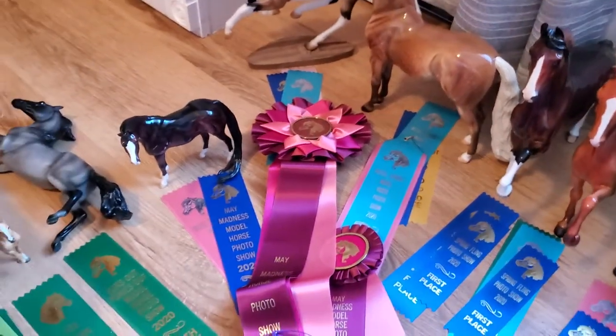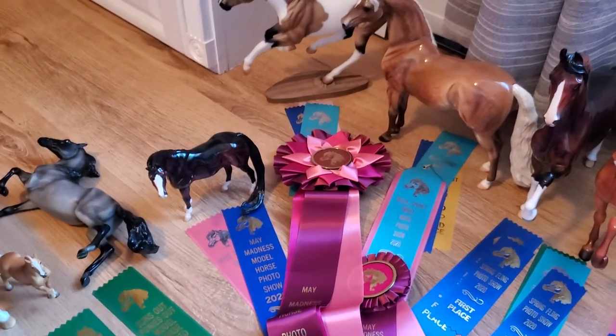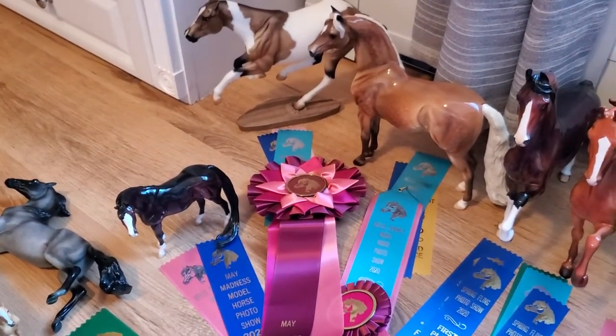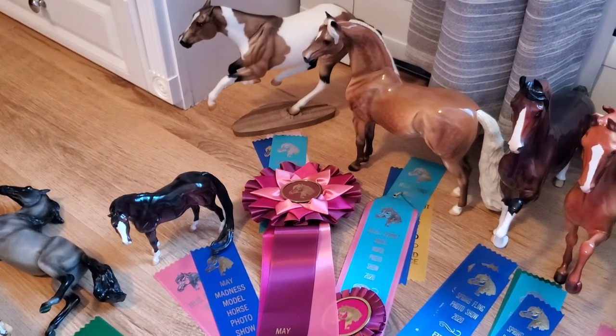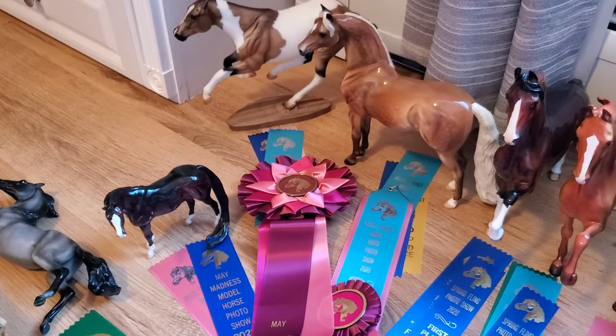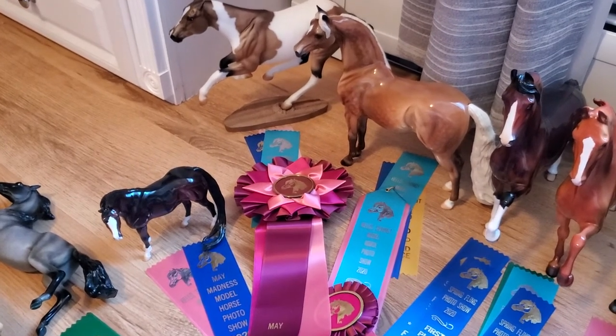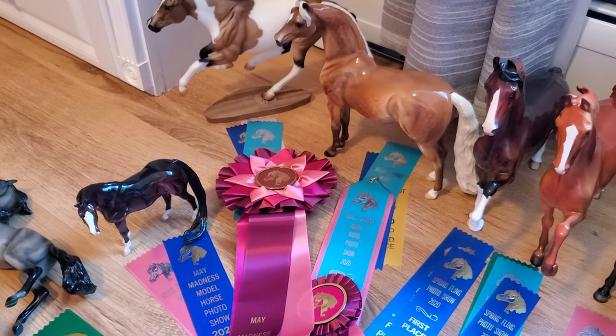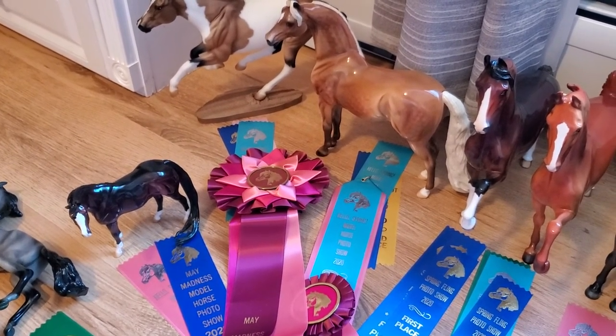I will also have a taxidermy collection tour update coming soon as well — I know some people have been requesting that recently. If you have any further video ideas, comments, or questions, don't hesitate to post them down below. Please like this video, please subscribe if you haven't already, and I will see you guys in the next video. Have a wonderful week ahead — see you later, bye!